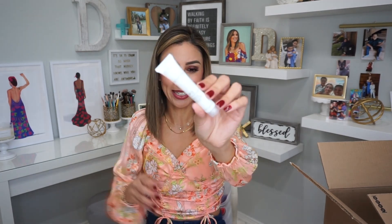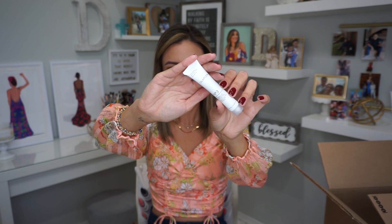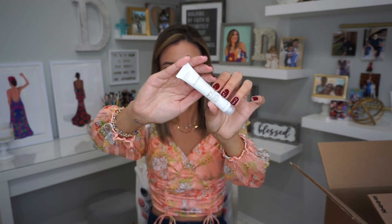This is the Olaplex Number Three Hair Perfecter. You already know how I feel about Olaplex. They now offer an Olaplex salon treatment at Ulta — you can make an appointment and they do a treatment to freshen and repair your hair. I'm actually curious to try it. Like, what does the appointment consist of? Do they do the shampoo, the treatment? How do you walk out feeling like your hair is repaired, and what does it cost?